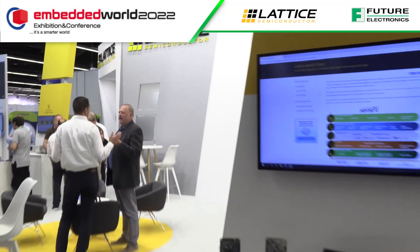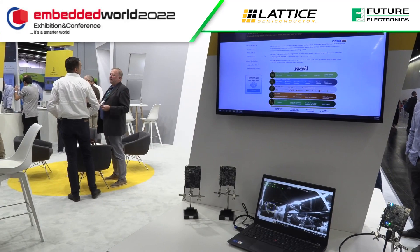Mark, we've got here the start of the Lattice story — basically the start of the recent Lattice story with Sense AI. Can you tell me what you've got going on here and why Sense AI is such a solid platform that Lattice uses?